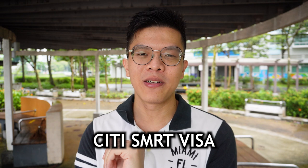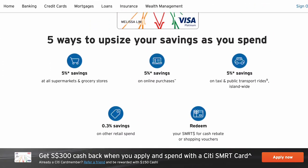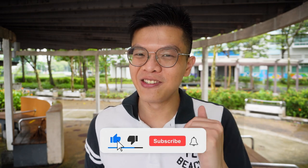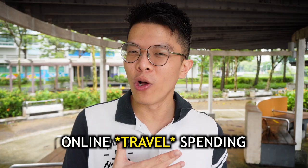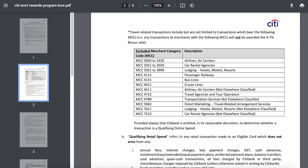The next card is the Citi SMRT card — a Visa card, so no Amaze linkage. It gives 5% cashback on grocery, 5% on online spending, and 5% on public transportation including bus, MRT, taxi, and Grab. These are widely used daily lifestyle categories. However, the 5% online cashback excludes travel spending — hotels, airfares, railways, cruise lines, rental cars, and travel agents like Klook and Trip.com are all excluded.